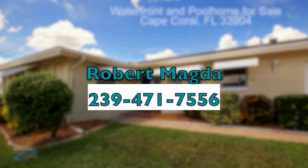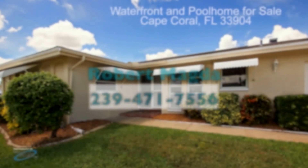For more information, please contact Robert Megda at 239-471-7556.